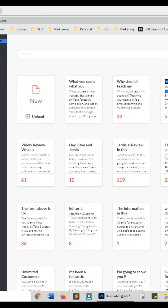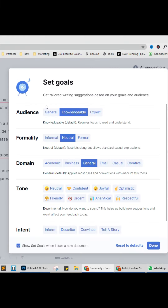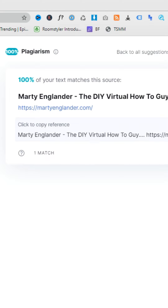Insanely useful websites, Part 51. This website will fix all your grammar and spelling. Create a new document and start typing — you can adjust the tone of the writing and it will give you an engagement score. You can even check the plagiarism score. Go check it out.